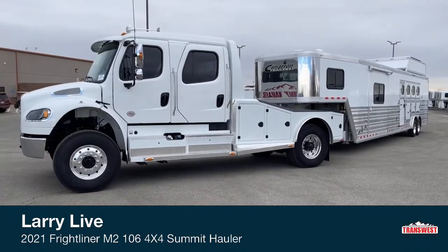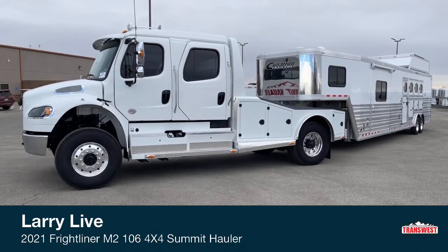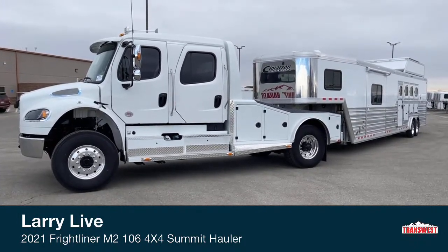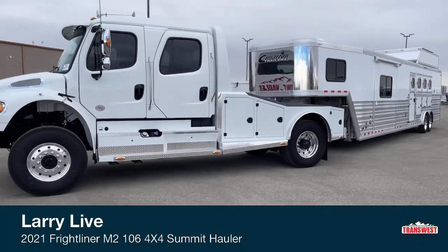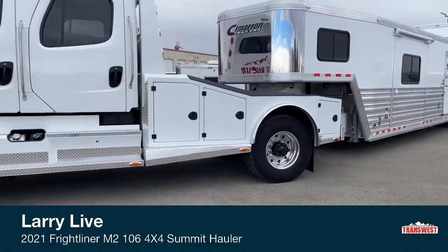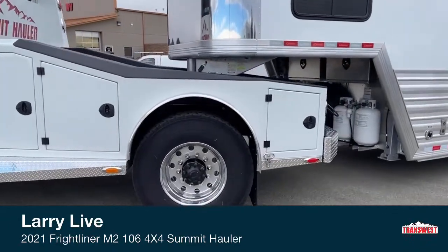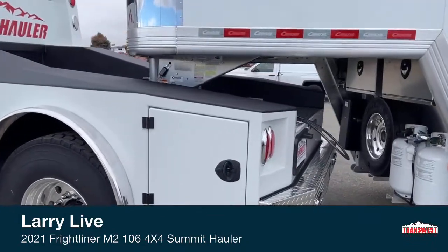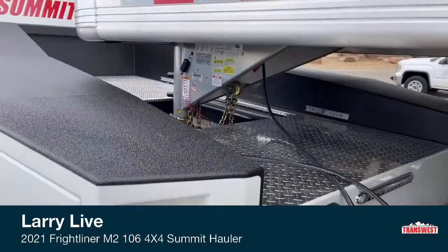If you have any questions about that specific trailer, feel free to give the trailer people a call. The store number is 303-684-3400. But my primary focus is on the truck. So let's start at the rear. Obviously, we're hooked up to a gooseneck trailer.